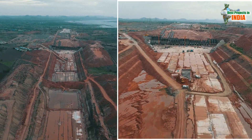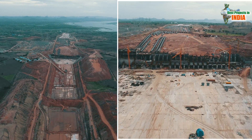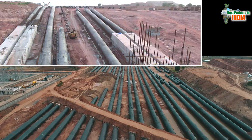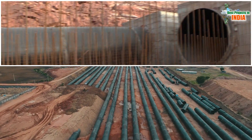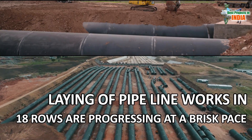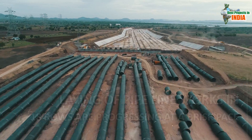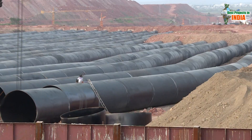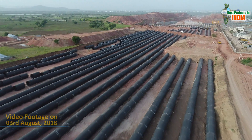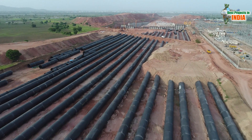Godavari River water stored in Sundilla Barrage will reach the pump house through a 0.80 kilometres gravity canal. Water being lifted by the pump house will reach the delivery point through underground pipes. Laying of pipeline works in 18 rows are progressing at a brisk pace. 37,636 tonnes of steel is being used for laying underground pipelines, Mr. Raja added.